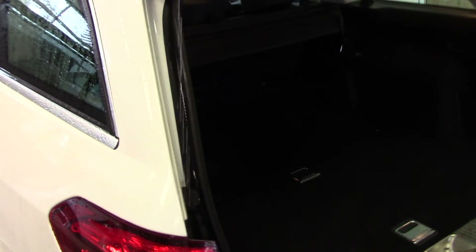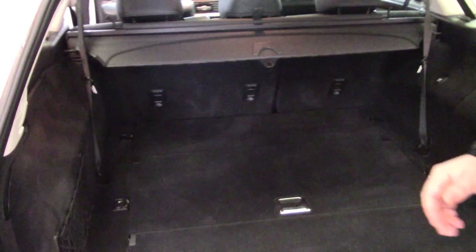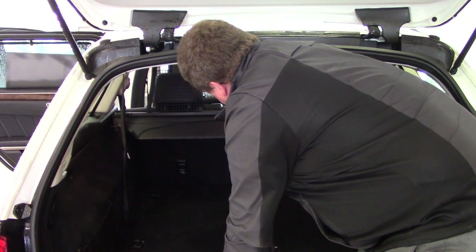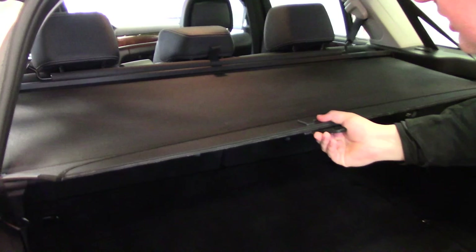In the back it's got a power hatch with lots of great storage space. Inside here this little gate has two functions: one for a dog cage which comes up, or you can protect your cargo by sliding this out as well.